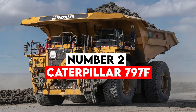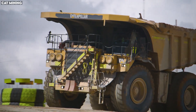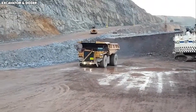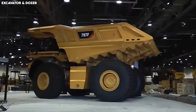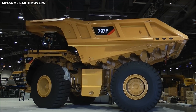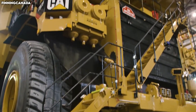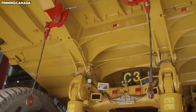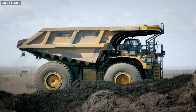Number 2: Caterpillar 797F. If mining excavators are the beasts that carve the earth, then mining dump trucks are the workhorses that carry its weight. Among all the mining trucks ever manufactured, the Caterpillar 797F stands at the top of the food chain. Towering at over 23 feet tall and weighing more than 600 tons fully loaded, the 797F is one of the largest haul trucks ever to roam the planet. Its massive diesel engine generates nearly 4,000 horsepower — more than three Bugatti Chirons put together. This colossal powertrain allows the truck to carry an astonishing 400-ton payload, meaning one fully loaded 797F can transport the weight equivalent of 250 cars in a single trip.